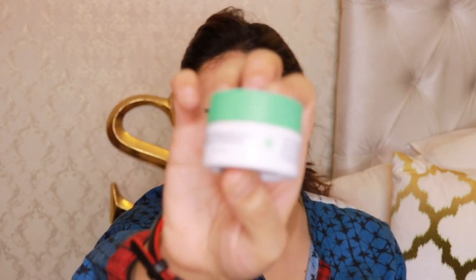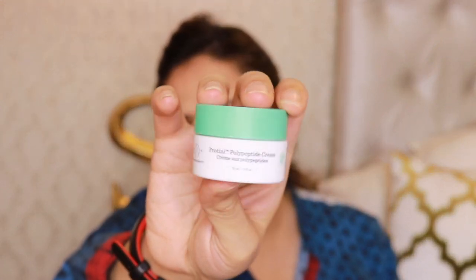I'm going to use the Drunk Elephant Protini Polypeptide Cream — it's a small size and I'm really liking it right now. After pushing it into the skin, I'm going to do something you'll find really interesting: the Korean skin slapping technique. It basically brings blood flow back into your face, giving you that youthful flushed look, and it also helps with collagen production.